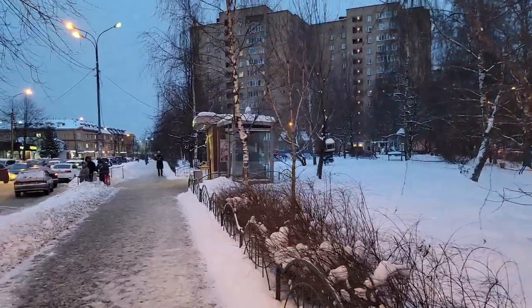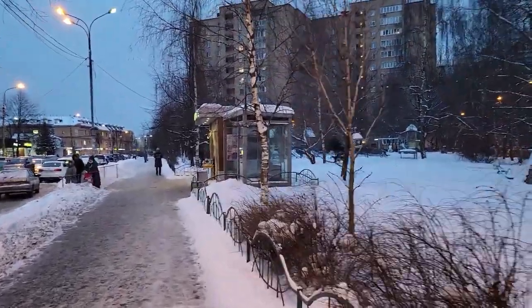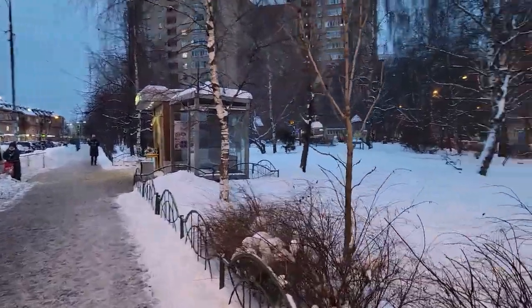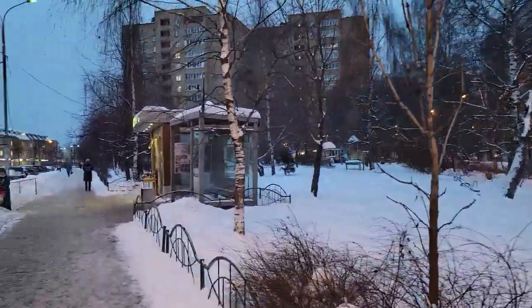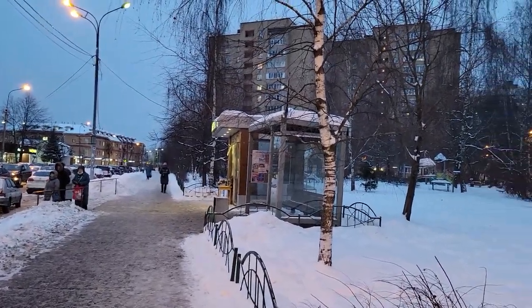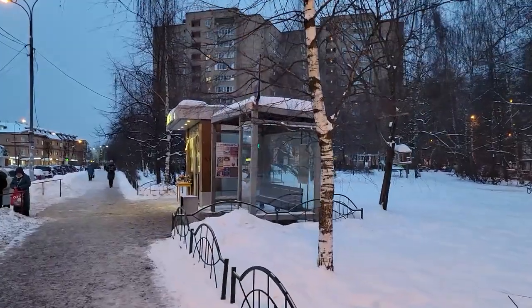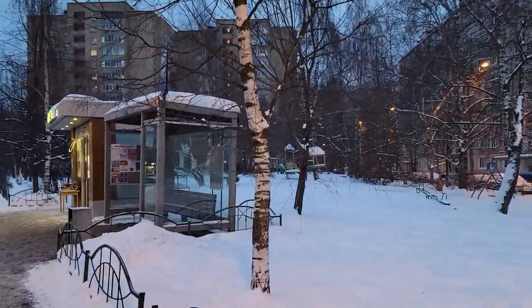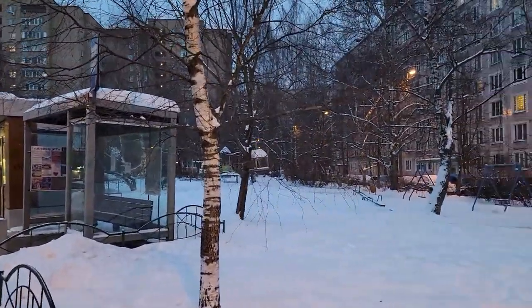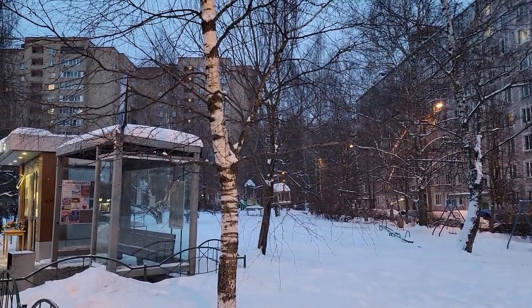So firstly I will describe a little bit about where I am. This is nearby Moscow and what you see is a typical Russian type of street. This place looks a lot different than the USA, and what looks specifically different is the types of buildings that people live in.